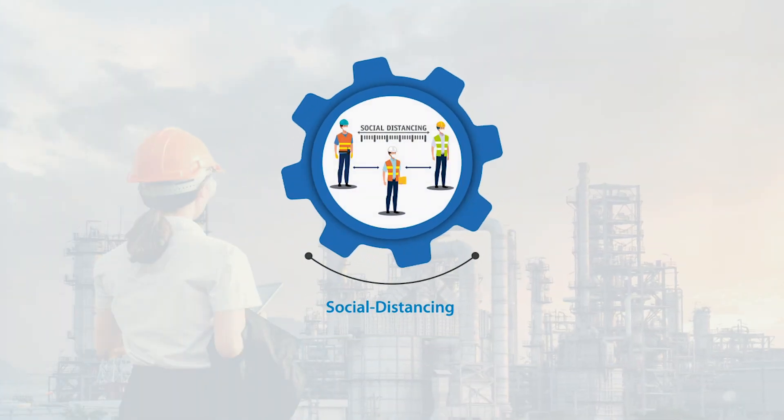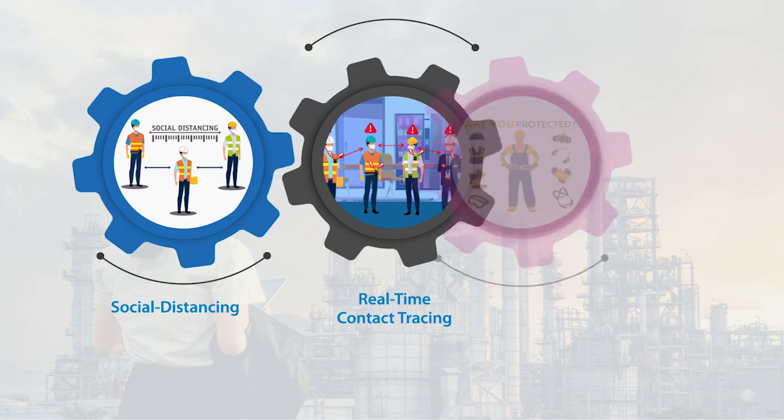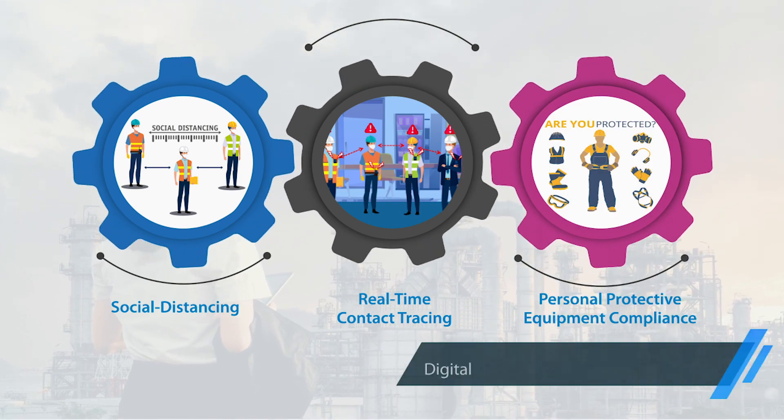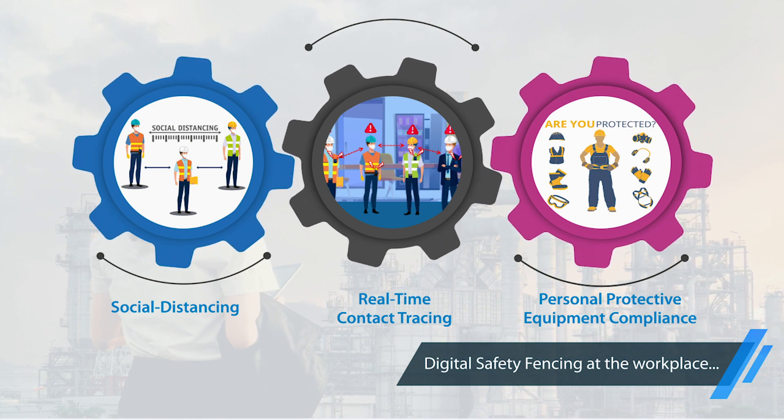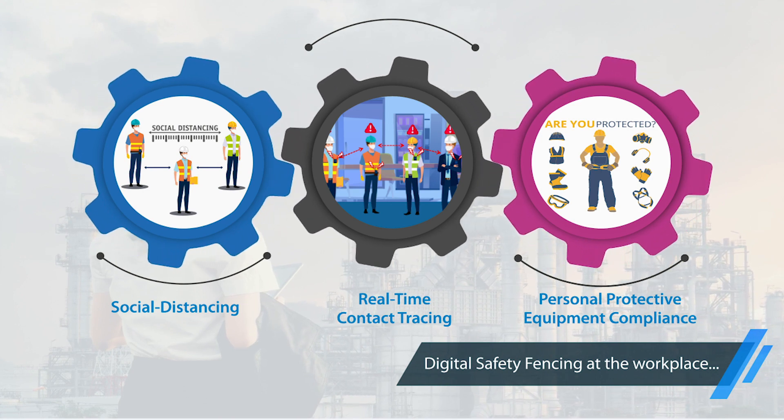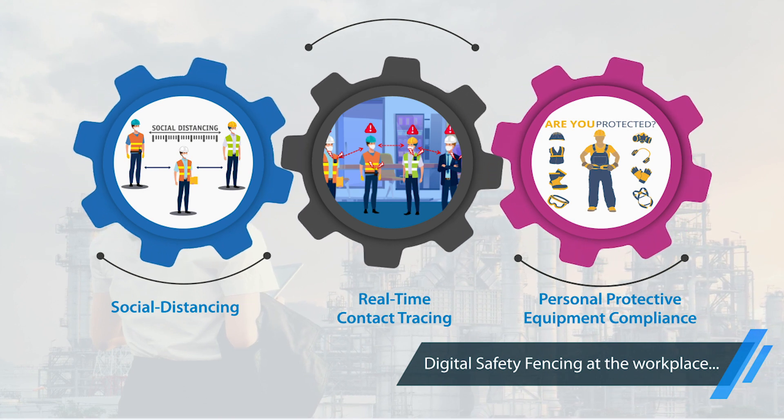In order to enhance workforce safety and avoid large-scale shutdown of operations during COVID-19, you need to create a digital safety fencing across the workplace, right from entry to exit.